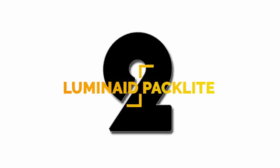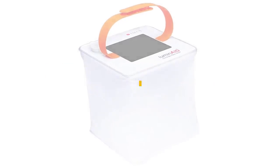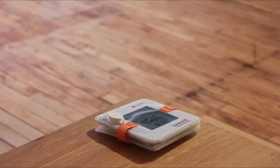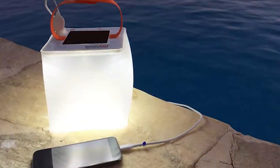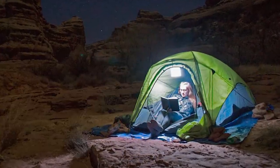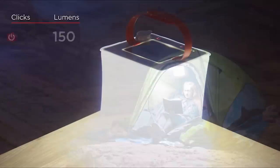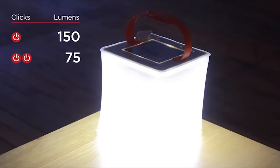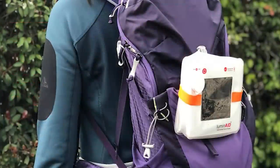Number 2: seen on Shark Tank, the Luminade Paclite 2-in-1 Phone Charger Lantern can charge your smartphone or tablet, and the long battery life gives you up to 50 hours of light on its low setting. The battery can be recharged in 12 to 14 hours of direct sunlight or in one to two hours with a USB cord. This has five brightness settings and is lightweight, portable, inflatable, and 100% dust-proof and waterproof.